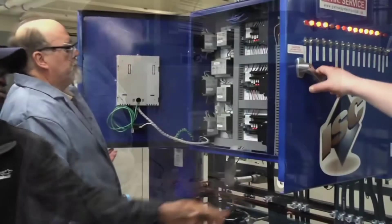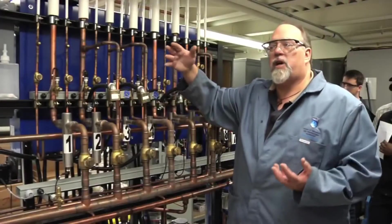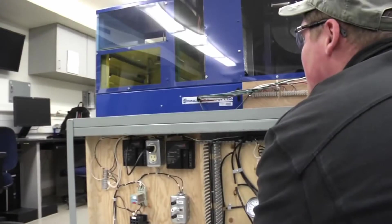Once you know the basics learned during the HVAC-R Technician Certificate Program, you'll learn engineering theory, building automation systems, and concepts of heating, ventilation, air conditioning, and refrigeration.